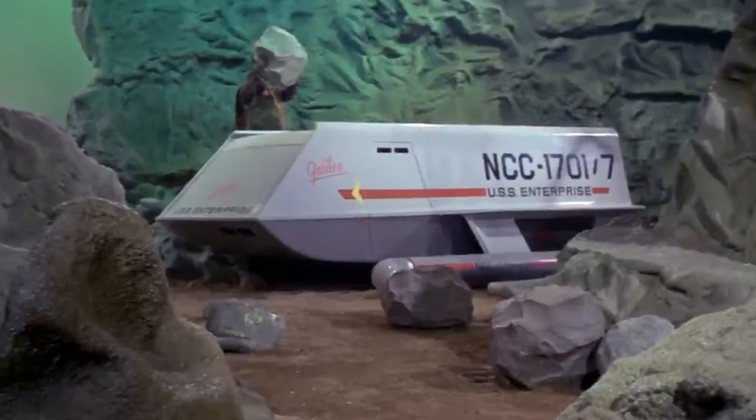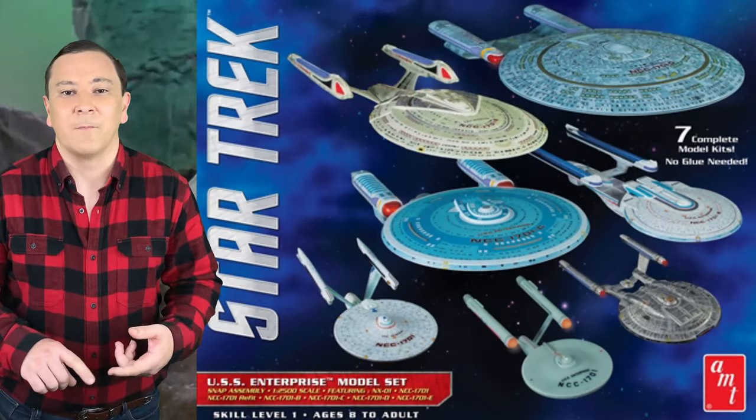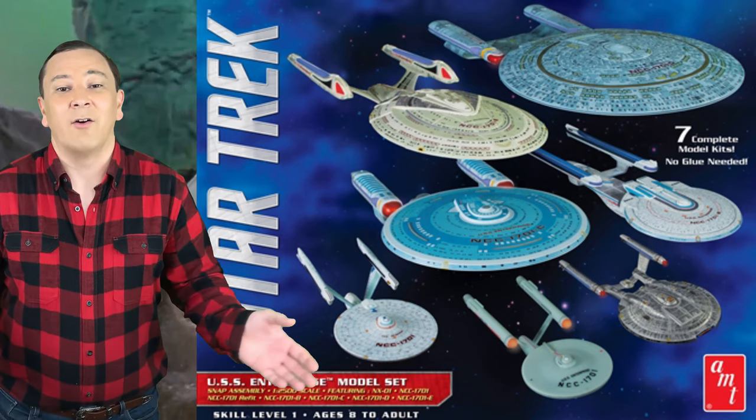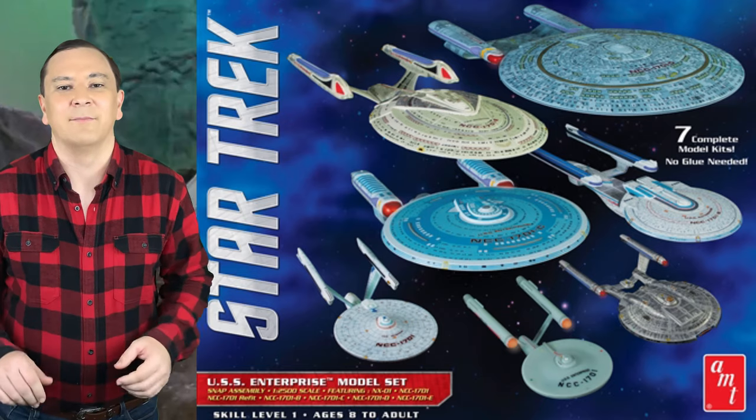By 1966, the companies were constructing on-camera models for the new TV series Star Trek. This led to an agreement with AMT to produce model kits based on the show. The license has proven to be one of the biggest, best, and longest-lasting licenses in model kit history for TV and movies — and to show how long-lasting it is, Star Trek model kits are still being produced today by AMT.